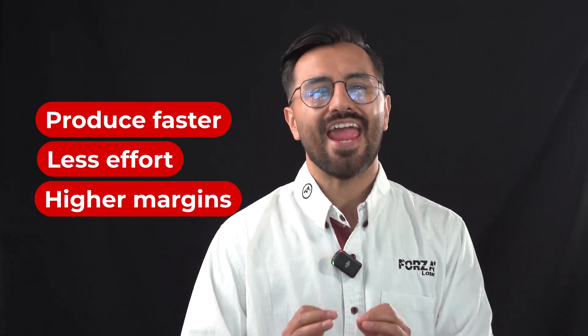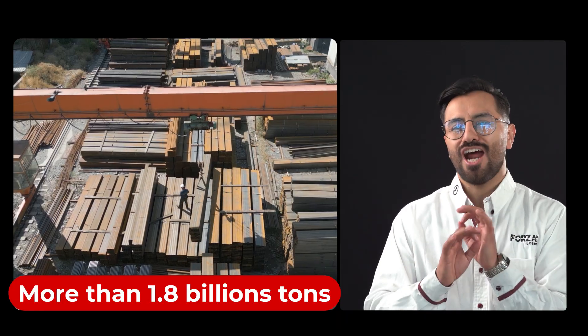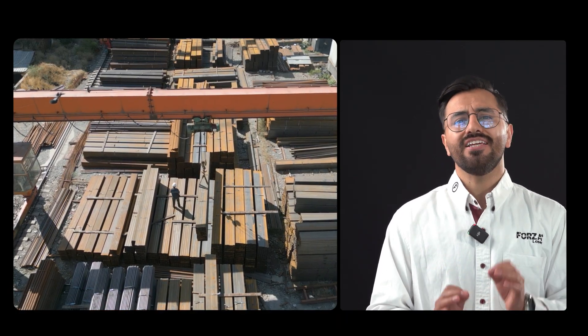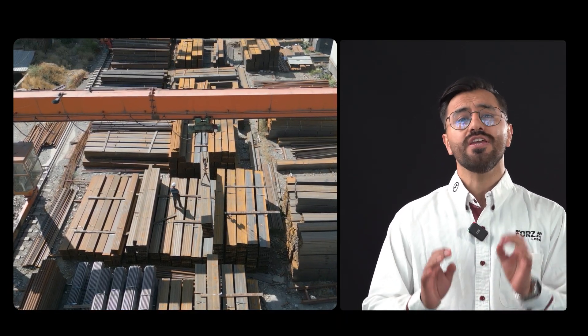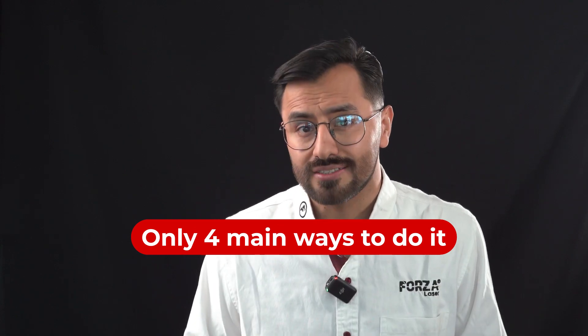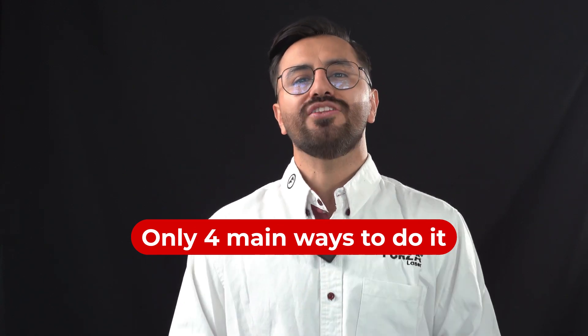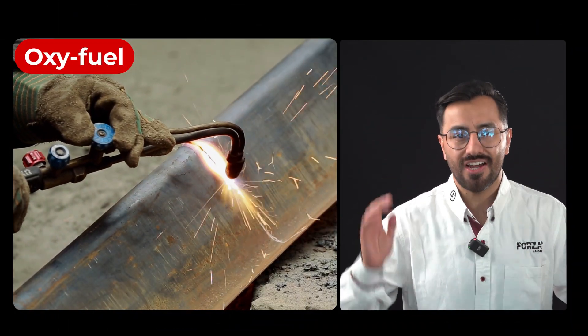Because those who switch to it produce faster with less effort and way higher margins. Every year more than 1.8 billion tons of steel are produced, and cutting it precisely has always been one of the toughest challenges. Before lasers, there were only four main ways to do it, and understanding them will show you exactly why the laser changed everything.